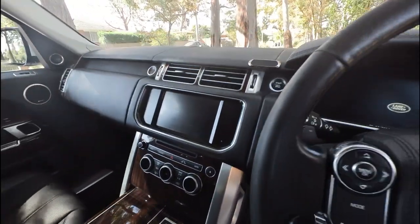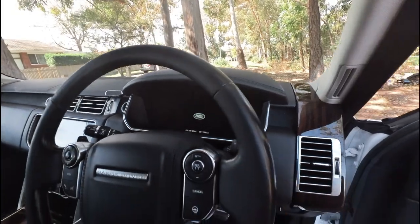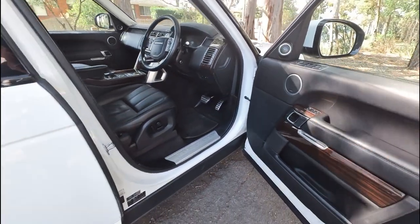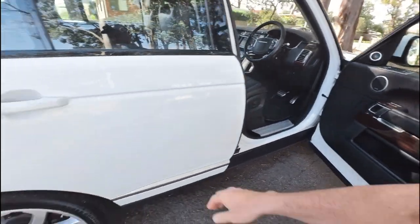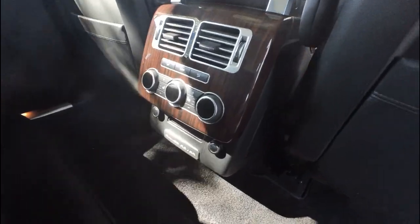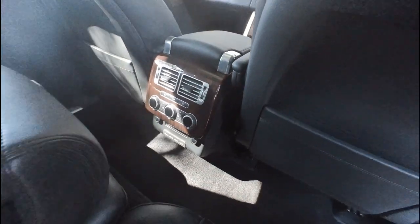It has navigation, leather dashboard, heads up display, and it's only done 91,000 kilometres. It has what's called the cold air conditioning pack — that's a heated steering wheel, rear air conditioning. Look at this — it's got these vents in the back, it even gives you seat heating in the back of the vehicle ladies and gentlemen.